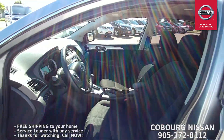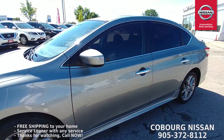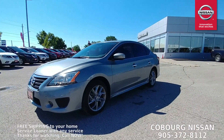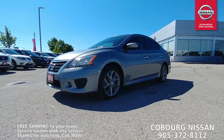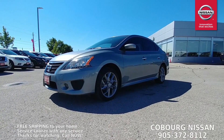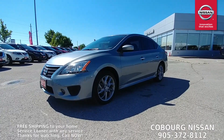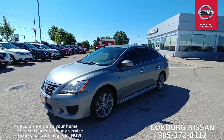That is it — a 2013 Sentra SR Premium, absolutely gorgeous car, gunmetal gray, tinted windows, ready to go right here at Coburg Nissan. As always, we do have free shipping right across Ontario. Please give us a call or email us — one of our amazing sales staff would be happy to help you out. Thanks so much for watching and thanks for choosing Coburg Nissan.